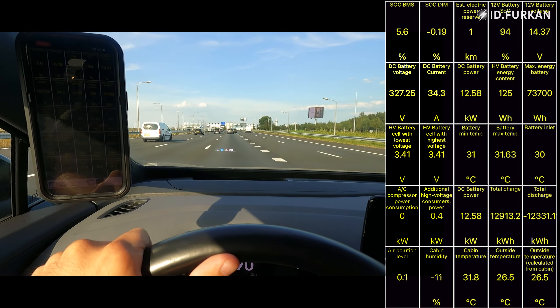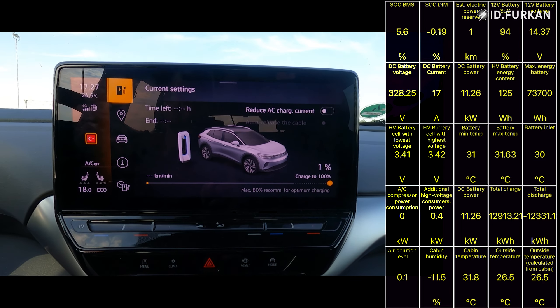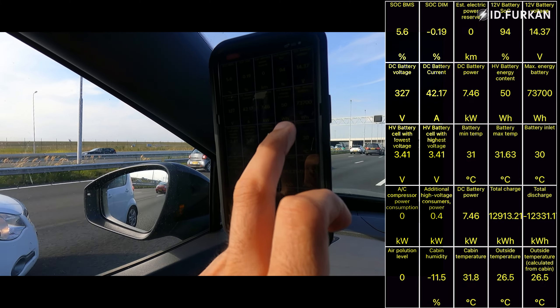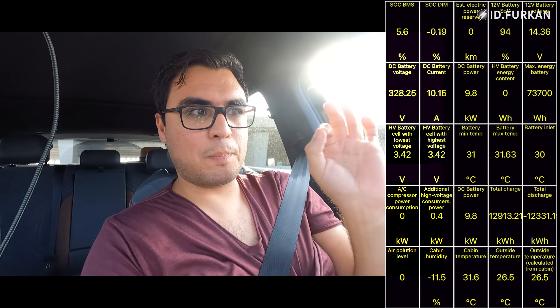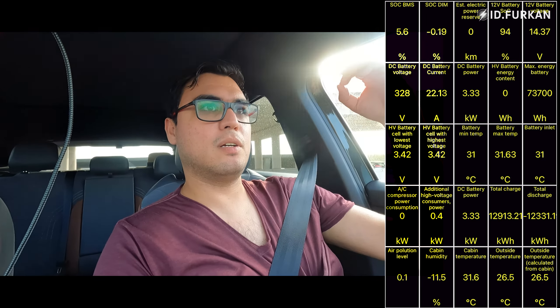Car Scanner says I'm at minus 19. Power limit is down but no turtle mode yet. Interesting fact: if you have Car Scanner or OBD connected and check the high-voltage battery content, the zero value is when the car hits zero percent — it doesn't include the emergency reserve. Battery power content is now reading zero. I have zero kilometers range remaining but still showing 1% state of charge.